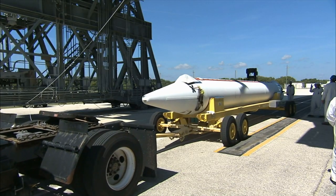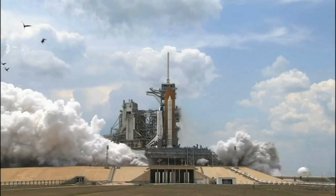Real space rockets are not pushed by starting mechanisms — they have engines and fuel on board. How do they fly? How do they win against gravity?